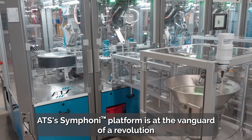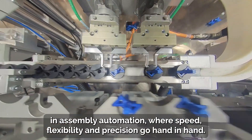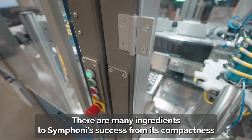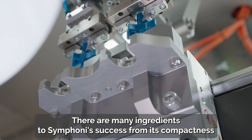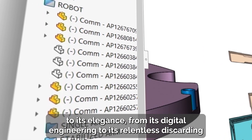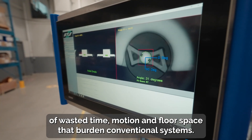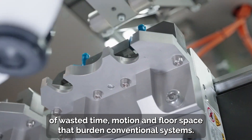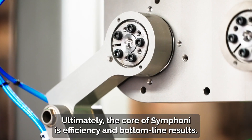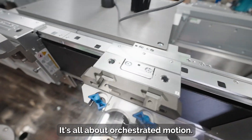ATS's Symphony platform is at the vanguard of a revolution in assembly automation, where speed, flexibility, and precision go hand in hand. There are many ingredients to Symphony's success, from its compactness to its elegance, from its digital engineering to its relentless discarding of wasted time, motion, and floor space that burden conventional systems. Ultimately, the core of Symphony is efficiency and bottom-line results. It's all about orchestrated motion.